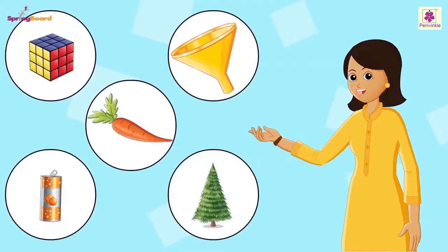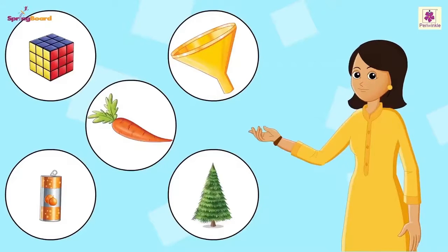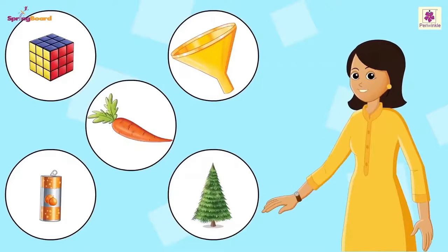There are a few more shapes that are a little like the ones we've learned. Let's try guessing them in this rhyme.